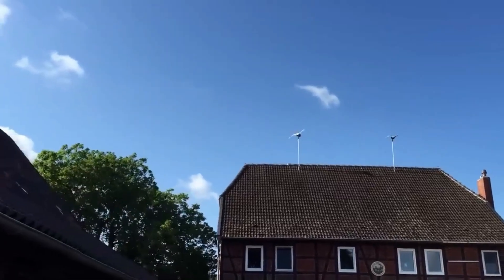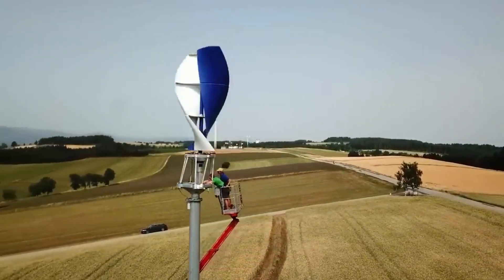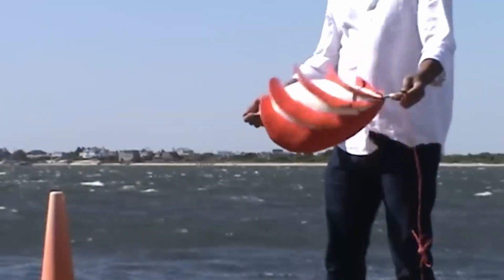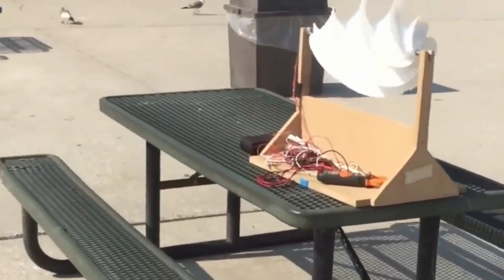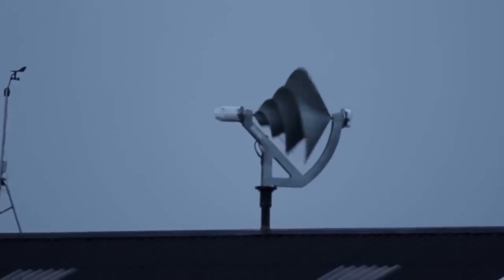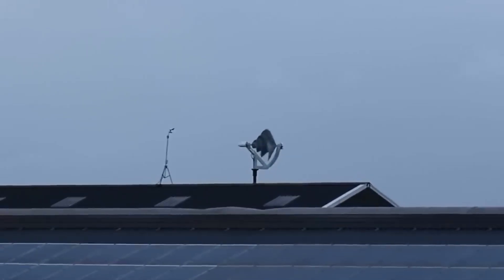Ridge Blade comes in different sizes for different kinds of buildings, from homes to big factories. It can also be combined with solar panels to make even more electricity — the solar panels fit right into the roof so it looks really sleek and cool. If you're interested in clean energy and want to make a difference for the planet, Ridge Blade is definitely something to check out. It's perfect for urban areas and environmentally sensitive locations.